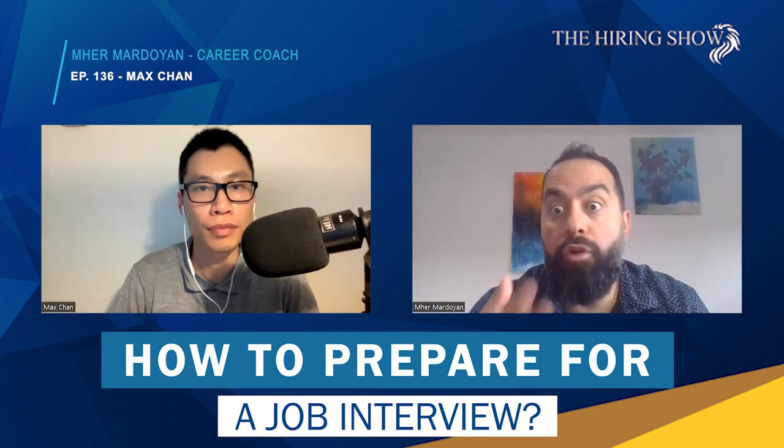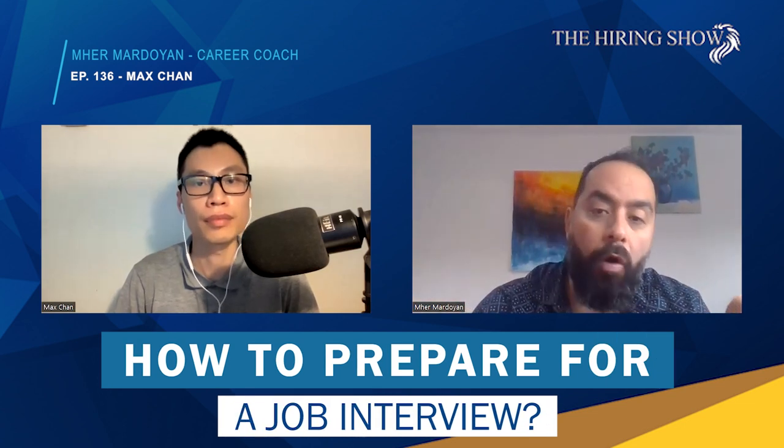So Max, in the previous video we talked about preparing for resumes and submitting. Usually at the beginning there will be a phone call, and then after a phone call we will be face-to-face or via Zoom, depending on how companies are comfortable meeting people these days. So in terms of preparing for interviews, what tips do you have for your clients? And is there a difference between a phone interview and in-person or via Zoom?